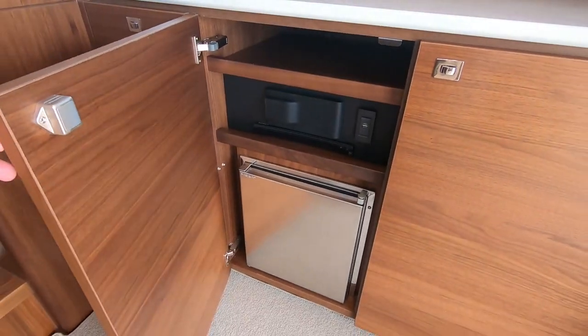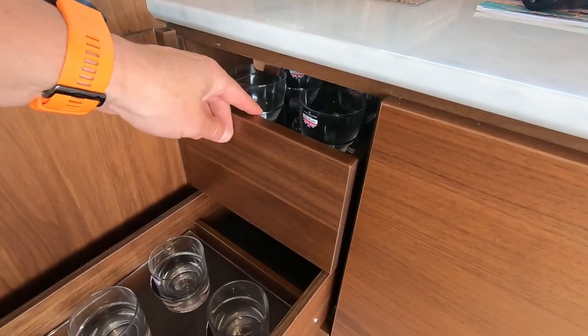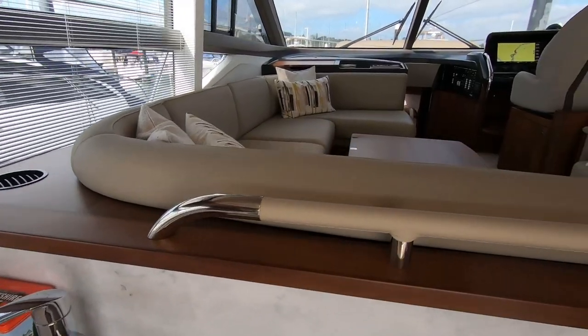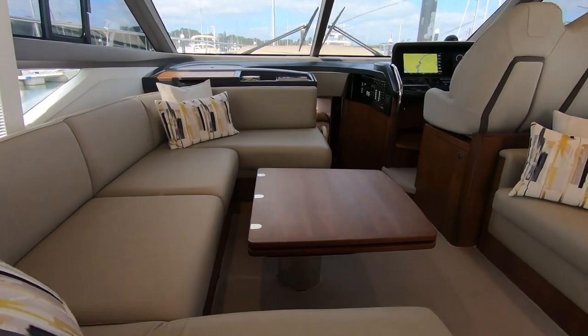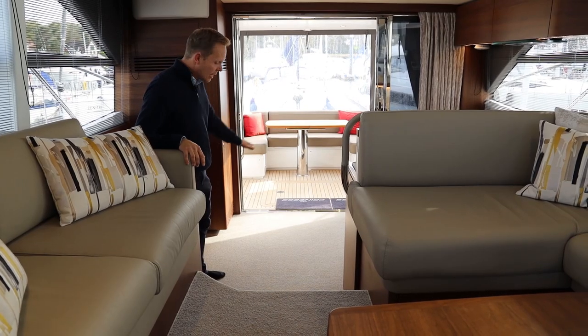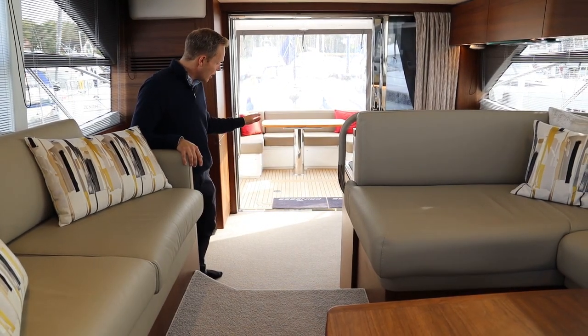In this area we have a drinks fridge, ice maker, and the audio system for the TV and the saloon. One last thing just before we come up to the saloon area: the owner of this boat had a full bound-edge over carpet in the galley area — beneath this is a walnut floor.